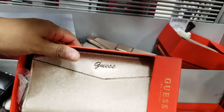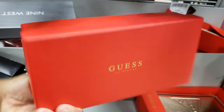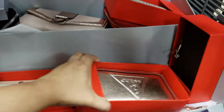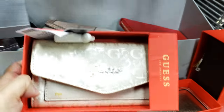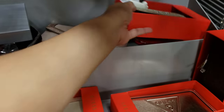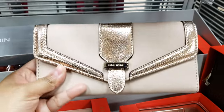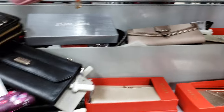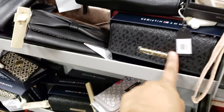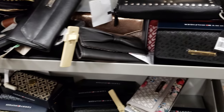Oh, they do have Guess. I don't know how much they have, but look at that one. They have different patterns here — that one's kind of dirty there. See that? Just have to look. Nine West, I see. A lot of Tommy down there, the same Tommy patterns too, just in different colors.